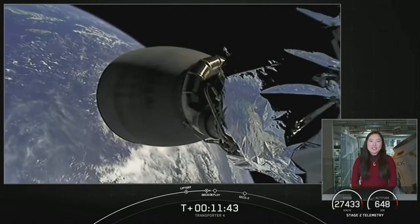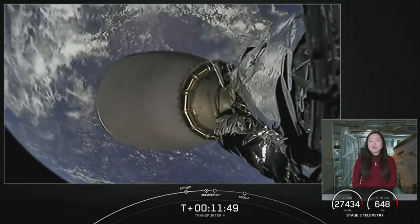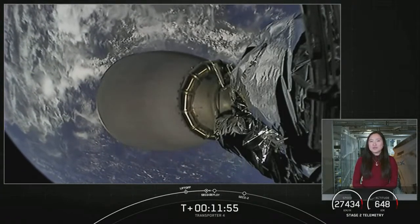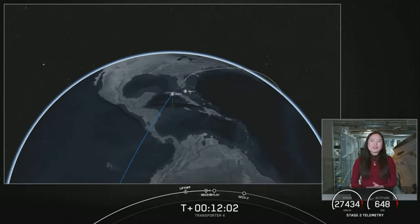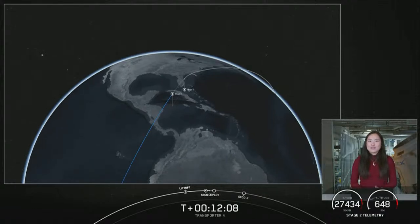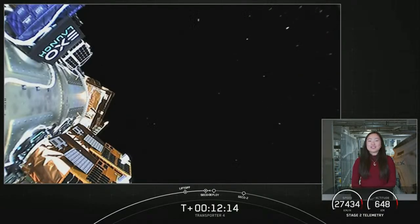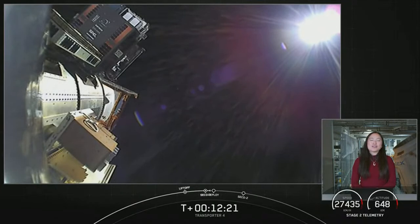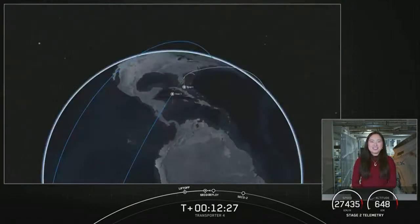The first three payload deployments are going to happen during a blackout period where we will lose live camera views and telemetry. There is a possible blackout period when we plan to relight the MVAC engine on the second stage for its second burn at about T-plus 28 minutes into flight. Because all critical data is stored and forwarded, we will confirm deployment of the first three payloads once we regain ground station coverage in the Maldives around the T-plus 57 minute mark. We're going to take a short break during this blackout period and leave you with an animation of where we are. If we are able to regain coverage for the relight of our second stage engine, we will come back with live views; if not, we'll see you back in about 40 minutes.